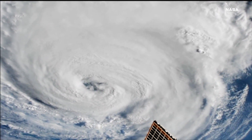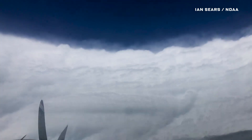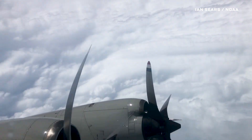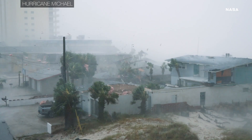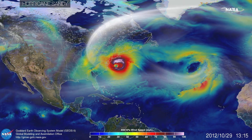Hurricanes are terrifying in part because they unfold in slow motion. Scientists watch them form out at sea, growing ever bigger and more powerful, then they do their best to predict where the storm might make landfall and how powerful it might be. But predicting hurricanes is very difficult. So how do scientists track and predict hurricanes?